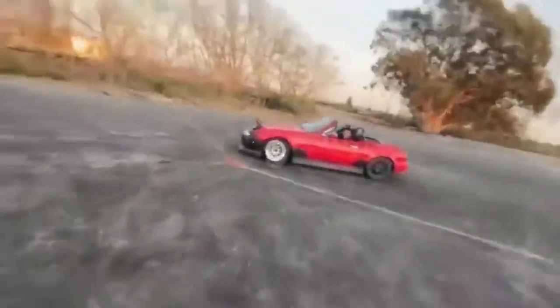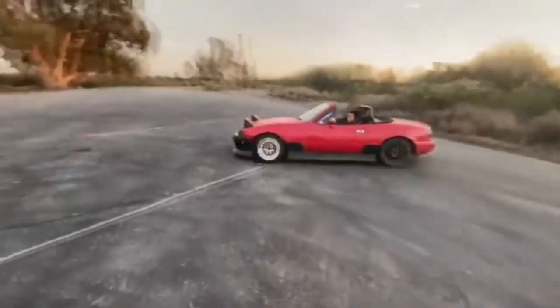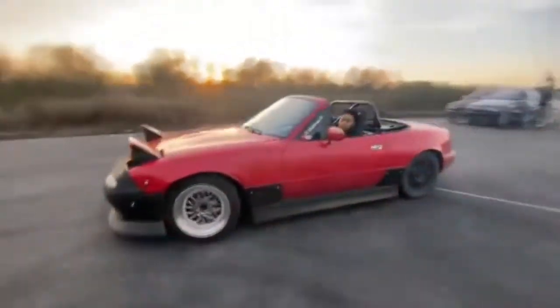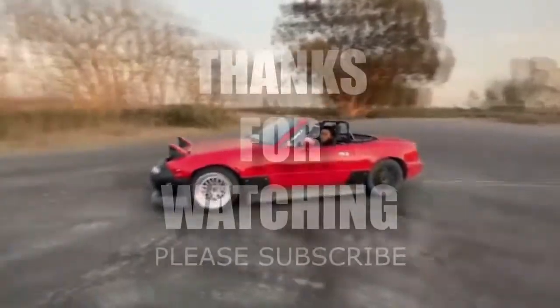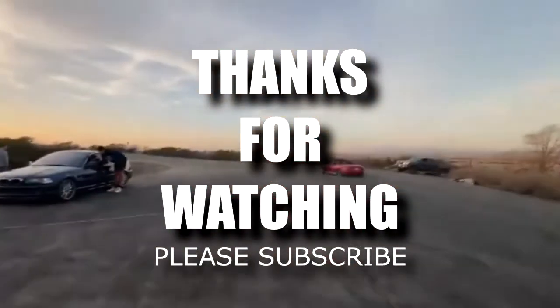The Miata is very capable and affordable — you can pick one up for anywhere from four thousand to ten thousand dollars depending on year and mileage in today's market. That's it for today's list, so let me know in the comments below which one you would take to start your drifting journey. Thanks for watching, and I'll see you next time!